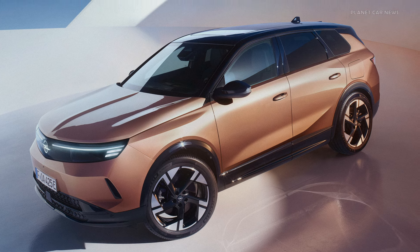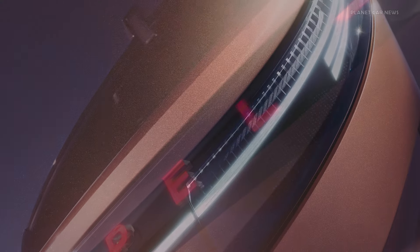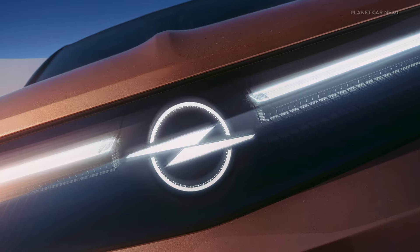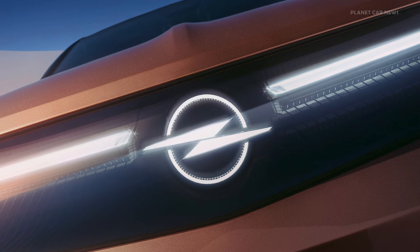Further grandeur is added by the new execution of the characteristic Opel brand face — the 3D visor. This element is combined with the illuminated Opel Blitz logo, which is made even more prominent using edge light technology.